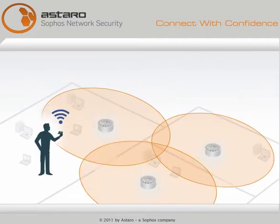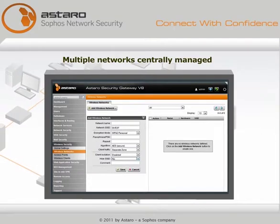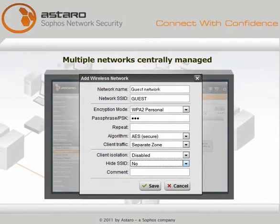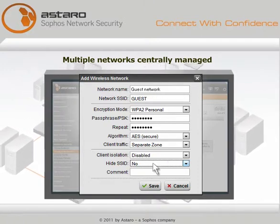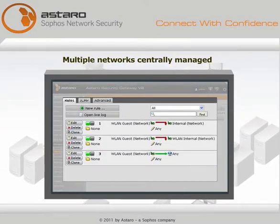Users get a strong signal everywhere, thanks to fast roaming among access points. Add as many Wi-Fi zones as you need. Provide internet access to guests without giving them access to your company network. Set rules for compliance and security.